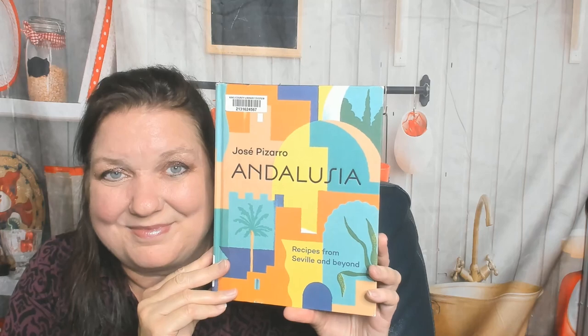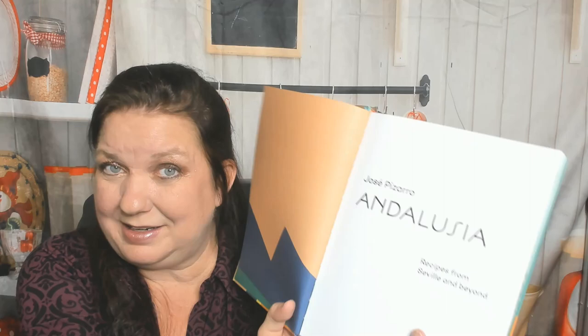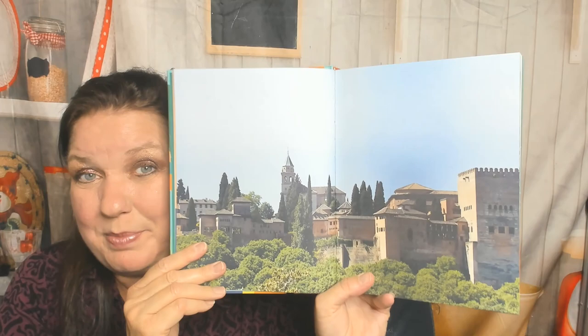Hello from Cookbook Divas. This is Carrie, and one of the things I love about exploring international cookbooks is I get a geography lesson too. Andalusia is part of Spain. Jose Pizarro is the author — 'Recipes from Seville and Beyond.' I would have called it Sevilla. This came out in 2016-ish. Hardie Grant is the publisher. I've really been looking forward to looking through this. I know that Spanish and Andalusian food is not all tapas, but I love tapas.